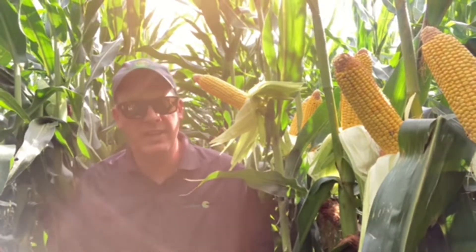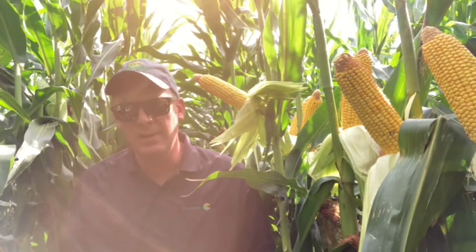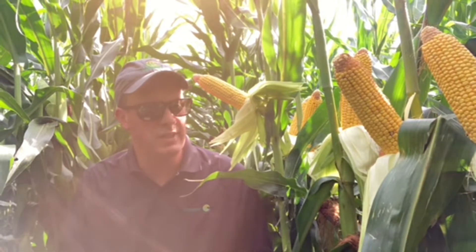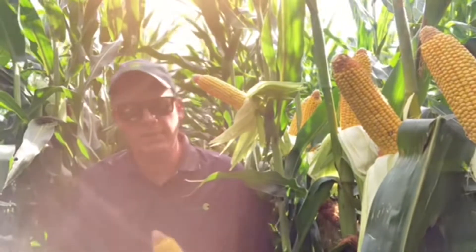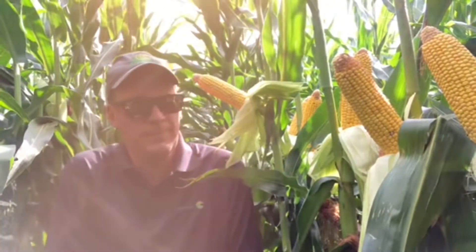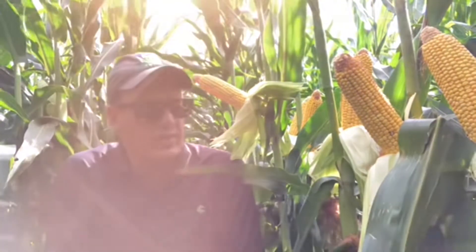We're early dent right now moving along. I think there'll be a lot of corn, especially the early corn in my area, that will be black layering in that middle of September time frame. So harvest will be upon us here kind of before we know it. Grain fill is going pretty well, especially in the western half of my territory.